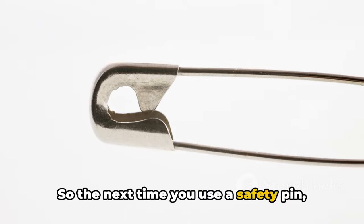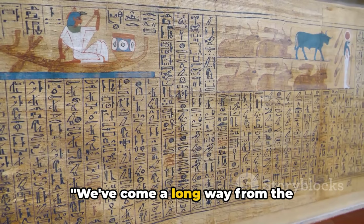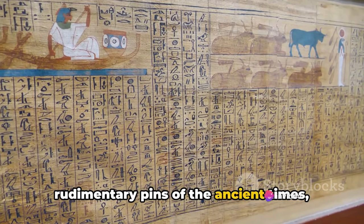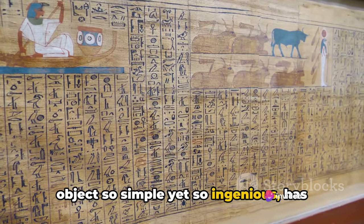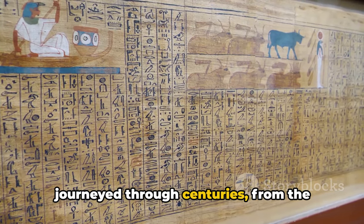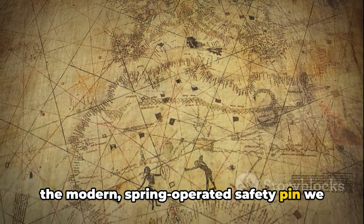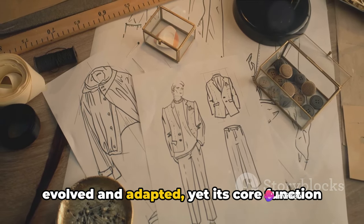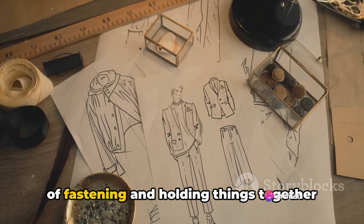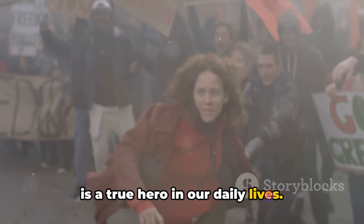So the next time you use a safety pin, remember its rich history and the journey it has made to reach you. The humble safety pin — an object so simple yet so ingenious — has journeyed through centuries, from the primitive versions of the Bronze Age to the modern spring-operated safety pin we know today. It's remarkable how this tiny tool has evolved and adapted, yet its core function of fastening and holding things together remains unchanged. The safety pin, often unseen and unsung, is a true hero in our daily lives.